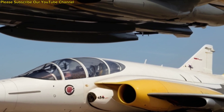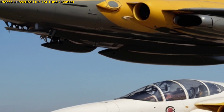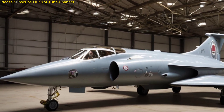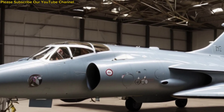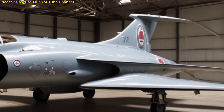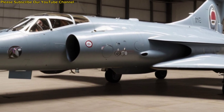Pilots admired the Buccaneer for its stability, toughness, and precision at low altitudes. Despite being overshadowed by flashier supersonic fighters, it carved out its own legacy as a dedicated strike aircraft. Its ability to penetrate enemy defenses at low level made it one of the most respected aircraft of its time. The Hawker Siddeley Buccaneer retired in the 1990s, but it remains a legend in British aviation history.